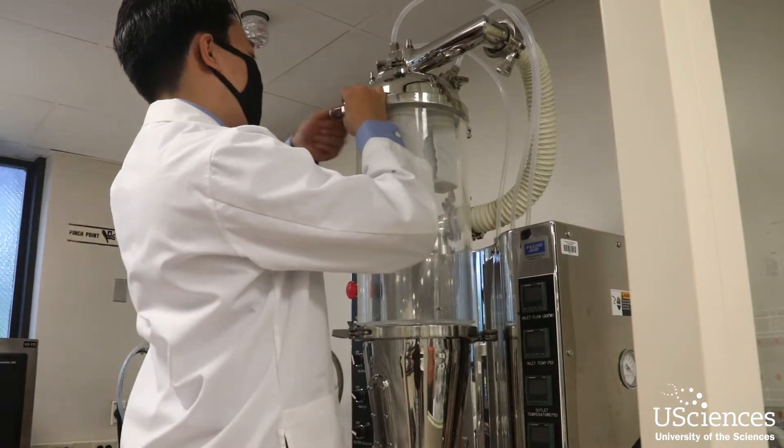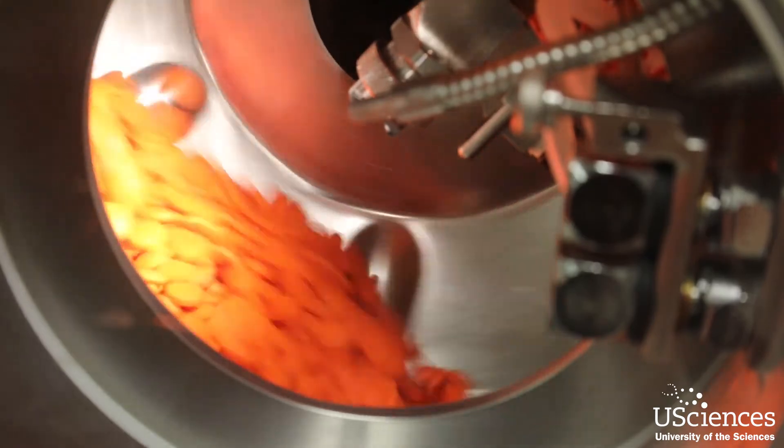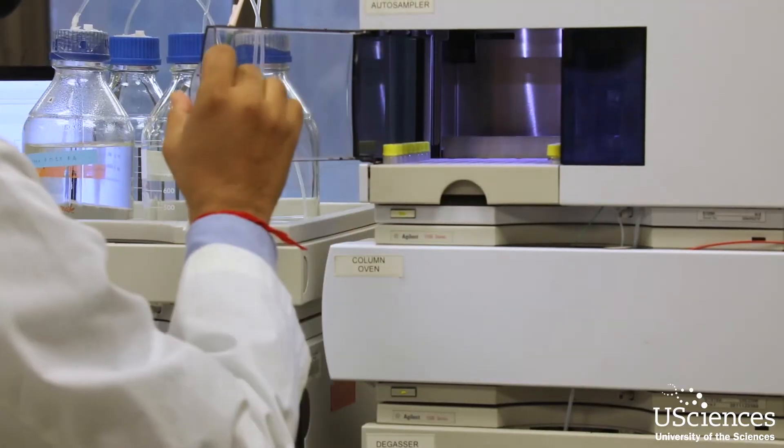Here in the industrial pharmacy lab, we basically learn and teach how to make formulations. Some examples are tablets, capsules, injectables — and so we call it the science side of pharmacy.